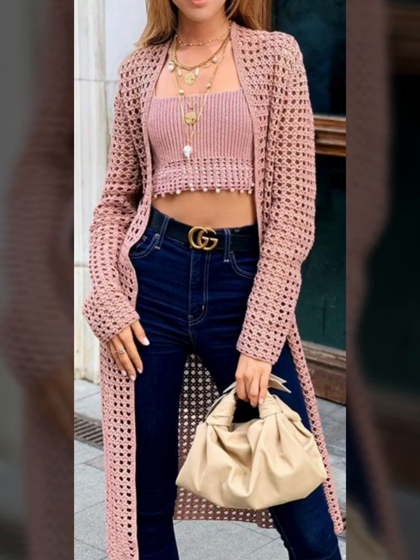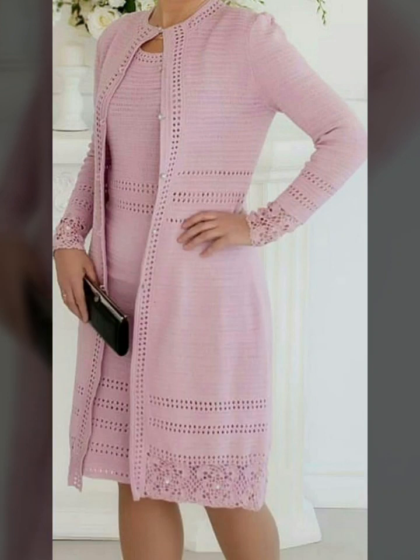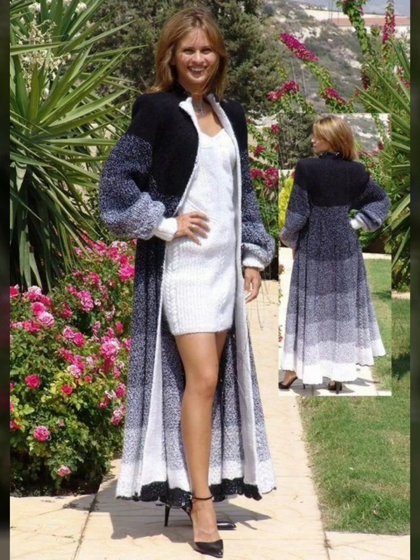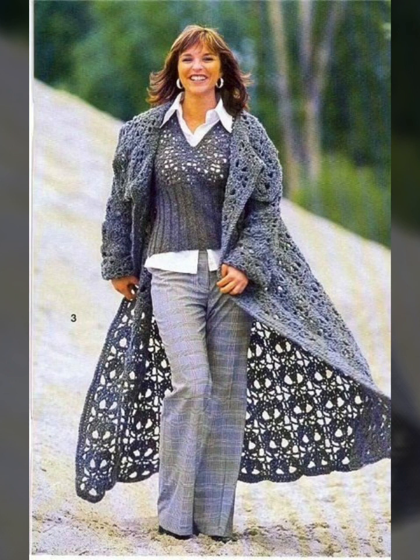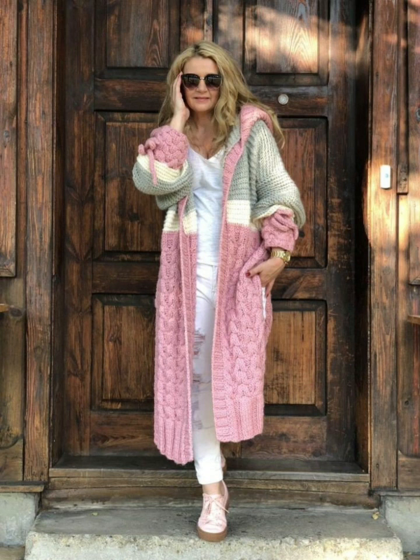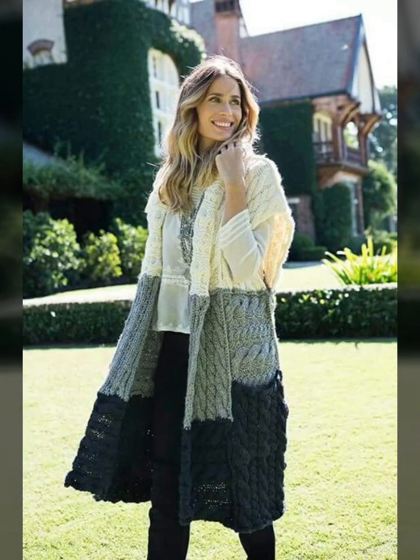Assalamualaikum friends, welcome to my channel Dua Fashion World. How are you? I hope you all are fine. Today I am coming with a new video. Today I can show you beautiful jacket sweater ideas — so beautiful and gorgeous and pretty ideas. You can easily buy from a website. Please check out my channel, I upload so many videos.